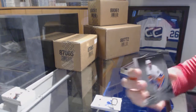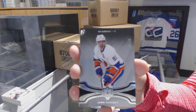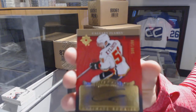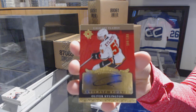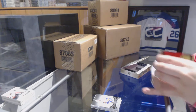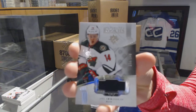We've got number 99 for the Islanders, John Tavares. And a Retro Rookie Auto numbered to 199 for the Calgary Flames, Oliver Kilington. This is a good, good half case. And a Rookie Jersey numbered to 249, Joel Erickson Eck for the Minnesota Wild.